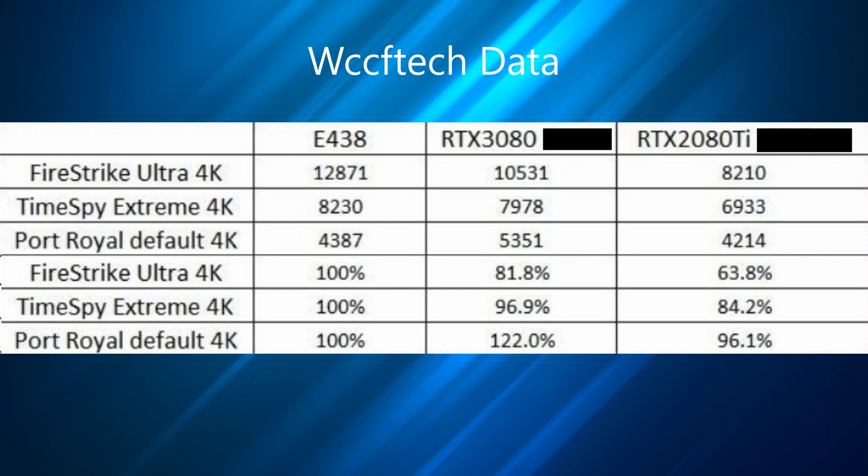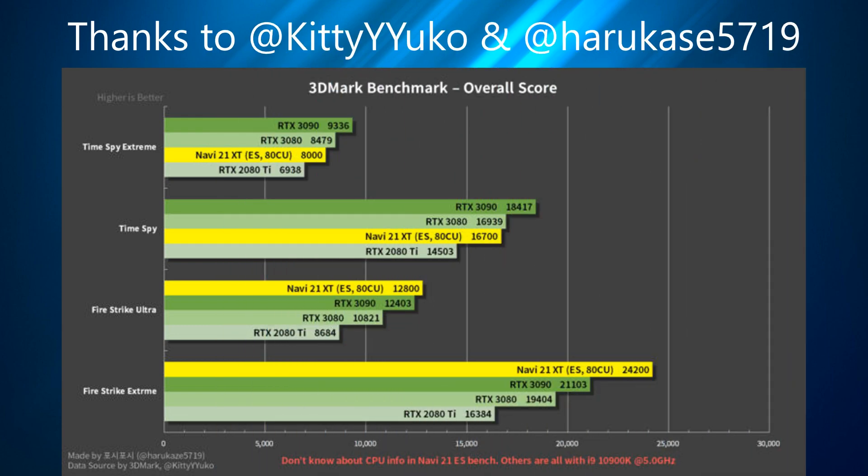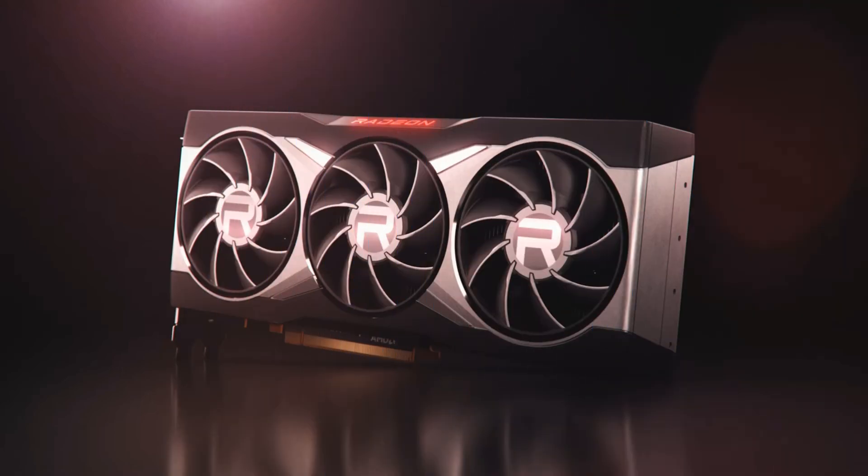Moving on, WCCF Tech also posted similar results to Igor's, again showing both scores and percentages. CapFrameX, a developer of a benchmark utility, posted a tweet alleging that big Navi would offer eight percent better performance than the 3080 in 3DMark. Finally, a leak by @kitty_yuko, who has previously had confirmed leaks under a different name, can be seen in a chart created by @harucase5719, who kindly put it into a nice format.